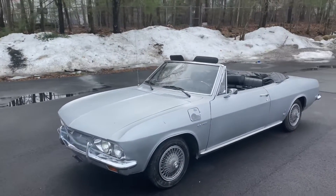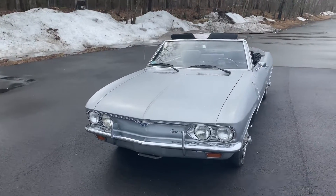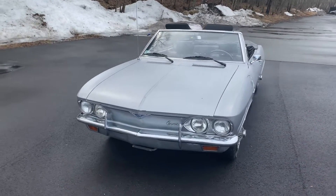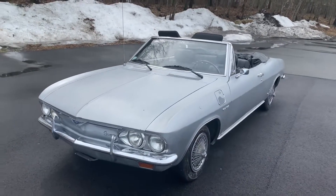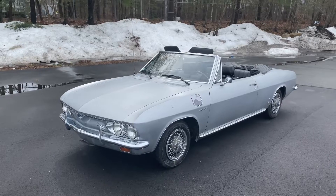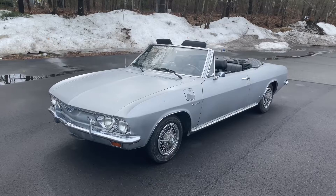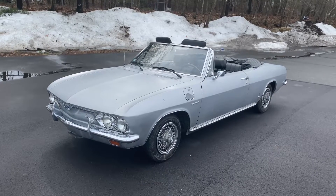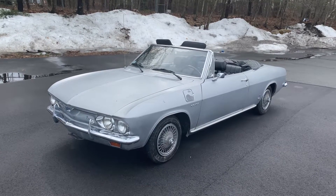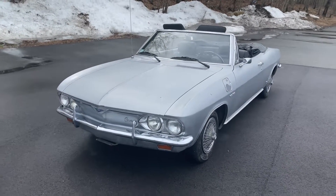Adding to its rarity, this car is also a rare color. From the code, this car came from the factory in a color called Chateau Slate, which was only available in 1966 — much like the color Aztec Bronze — making this a very interesting and rare automobile.